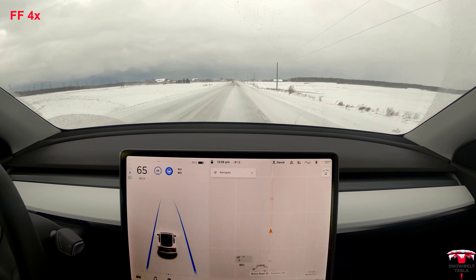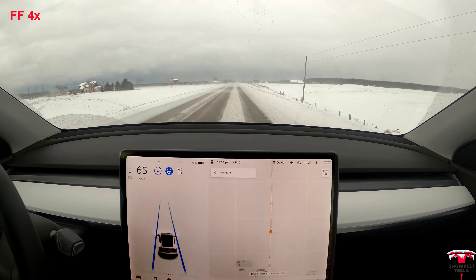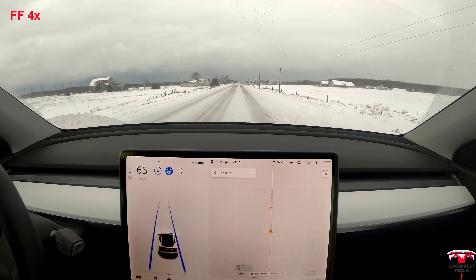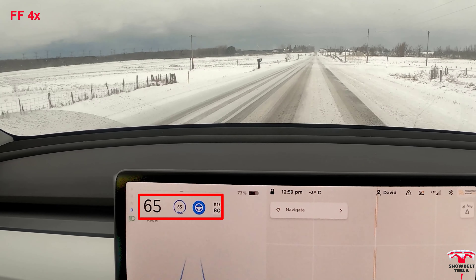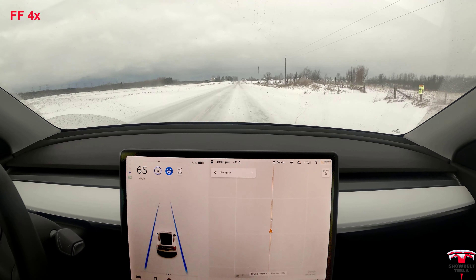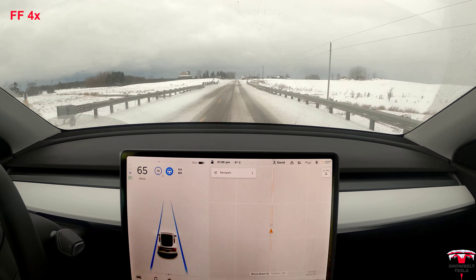You can see that in this particularly slushy section it's not very good. It doesn't try and follow the track-bare sections of the roadway — it tries to stay between the lane lines. This isn't particularly great. It's really bad when you're following the track-bare and other people on the road are following it too, so it tends to get a little bit closer to them than I am personally comfortable with.